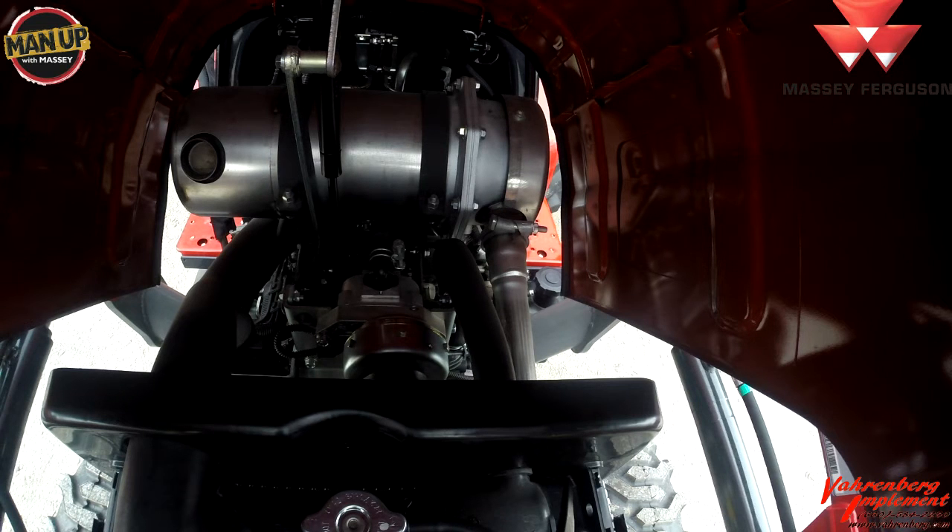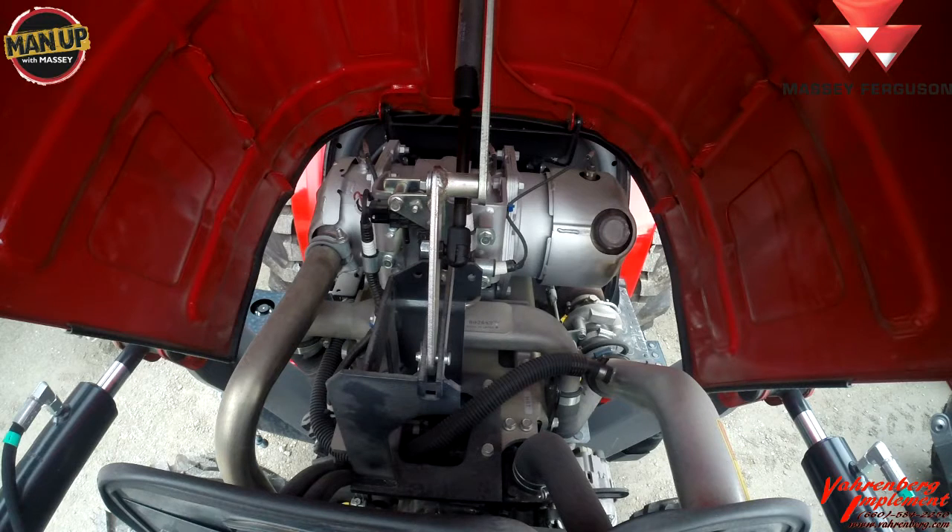In the E series, when the filter gets plugged, it automatically initiates regeneration. We have had customers in the field going through regen and they're not seeing a lot of loss in performance with the Massey Ferguson product. This is the diesel particulate filter on a 1700 E series tractor.